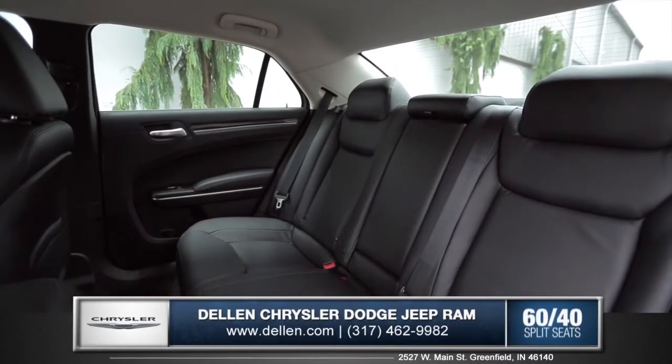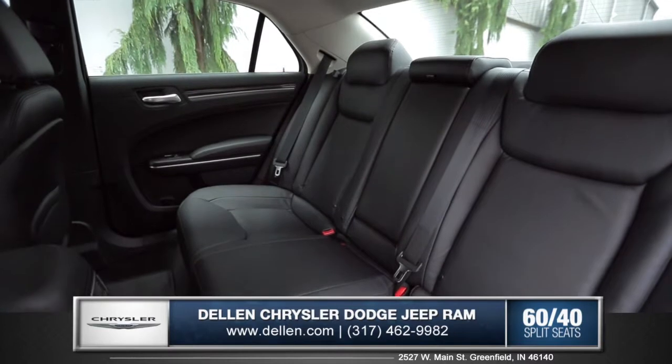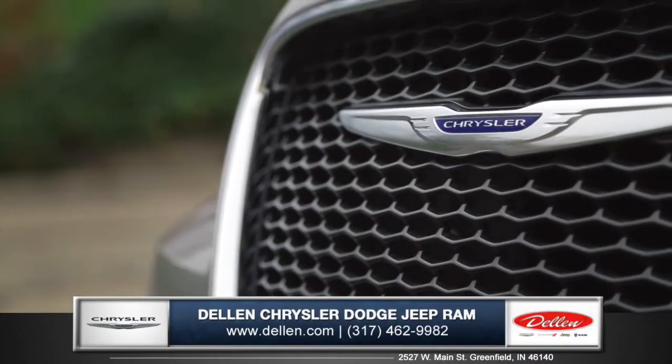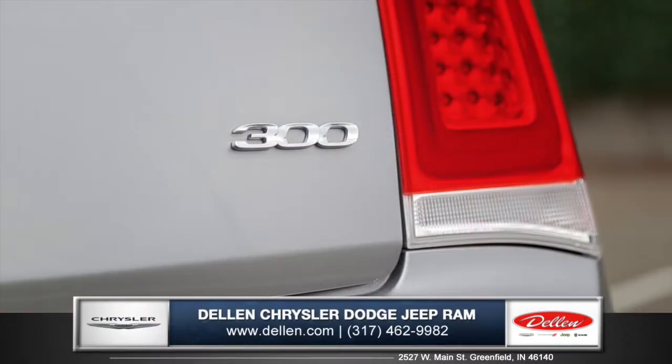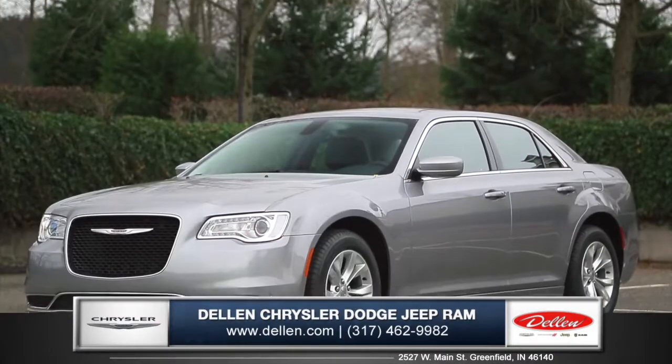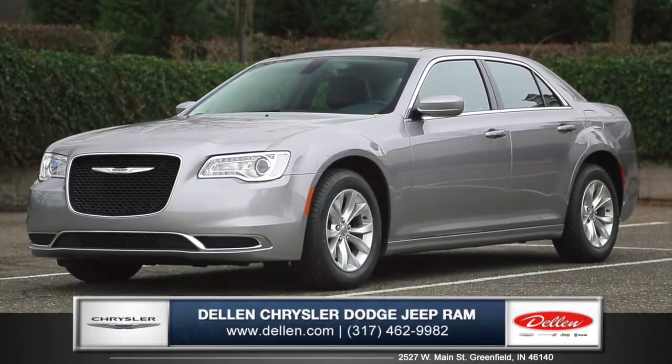The available heated rear leather seats assure a pleasant driving experience with the utmost comfort for everyone on board. With 60 years of leading-edge styling, the newly redesigned Chrysler 300 sets the standard for stunning. Come down and see us and check out the 2015 Chrysler 300.